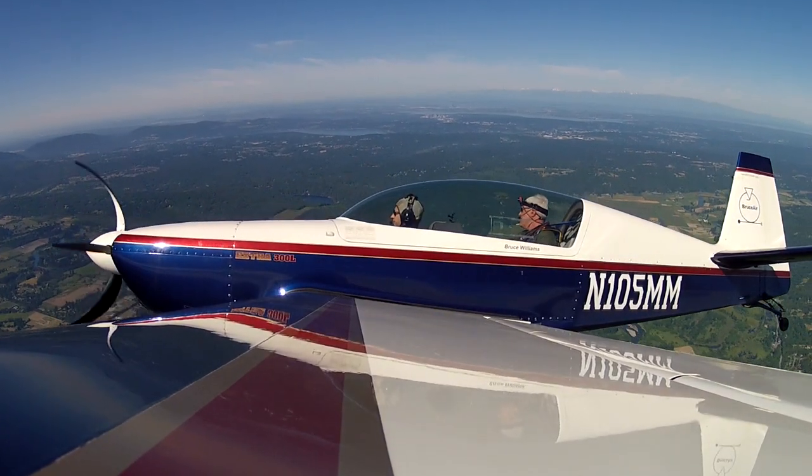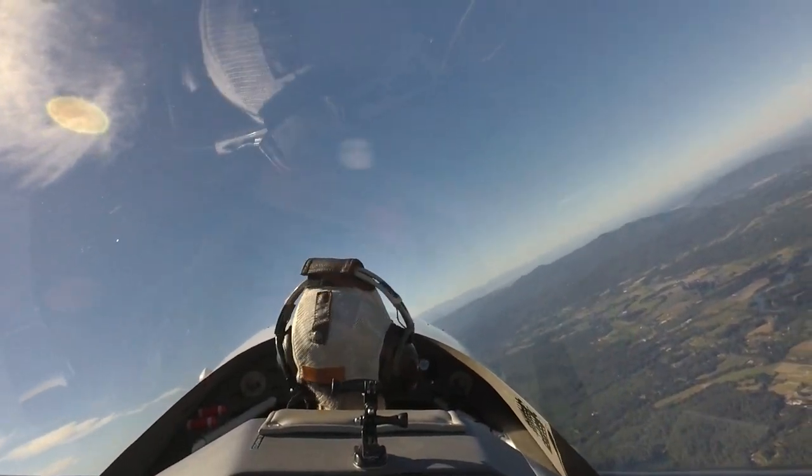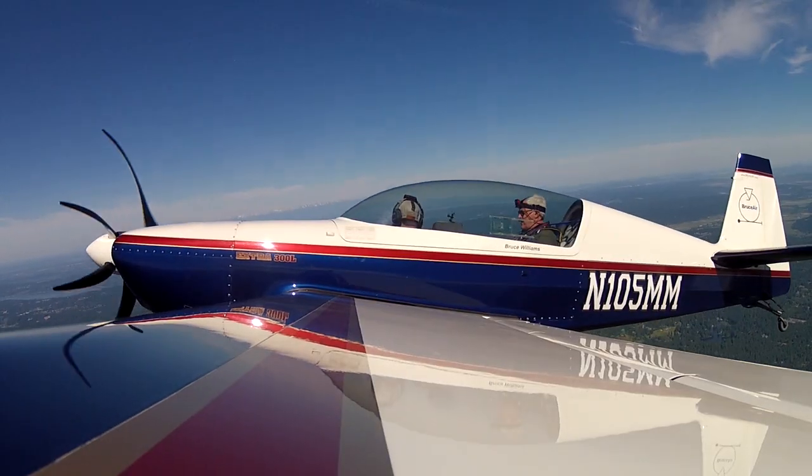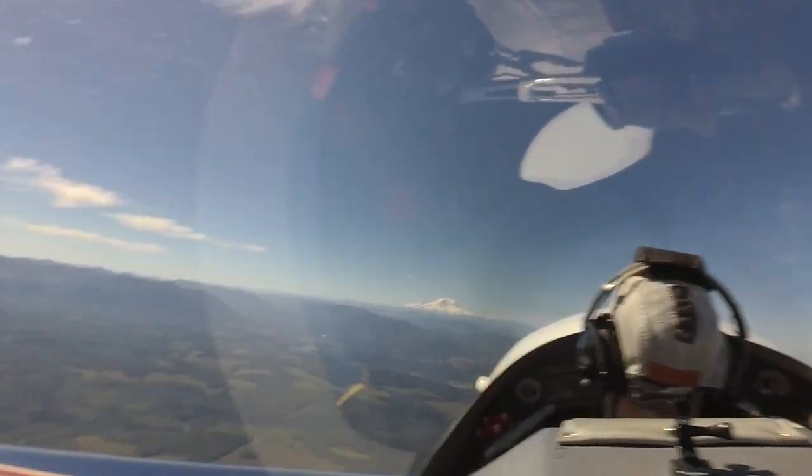I've got the airplane. We're at 4,400 climbing, so I'm going to slow us down and climb us a little bit here. Still on the aux tank, all tips and pressures are still good. So we're going to set up like we're in a left-hand traffic pattern here.